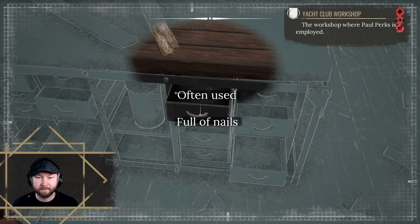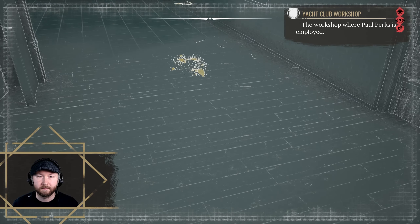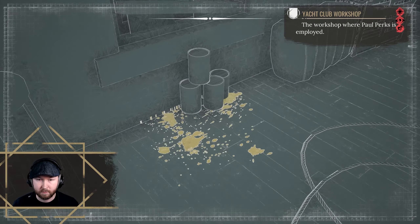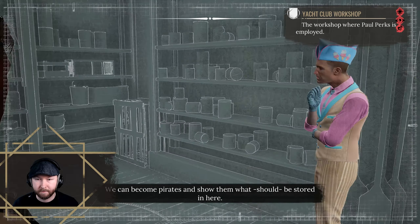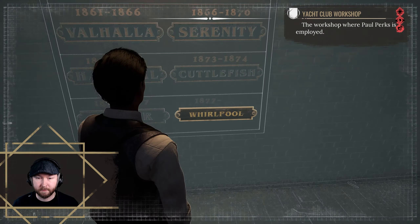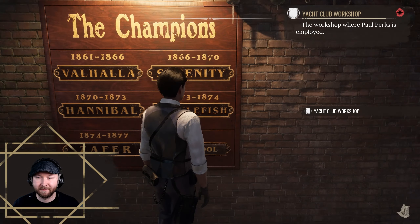Often used, full of nails. Oh, look at that — there's more to this. The paint — we can become pirates and show them what should be stored in here. Okay, this was only the paint. Static — rocked, recently moved. And Paul is more skilled at yachting than he is at hiding keys, hopefully.